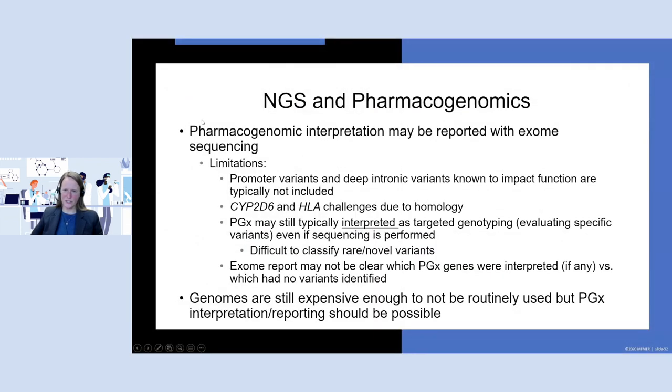In general, with next-generation sequencing in pharmacogenomics — if you had an exome sequenced for some other clinical purpose, could you get pharmacogenomics out of it? You certainly could, and some laboratories do, and we have in the past as well. But keep in mind that from an exome, there are important considerations and caveats.